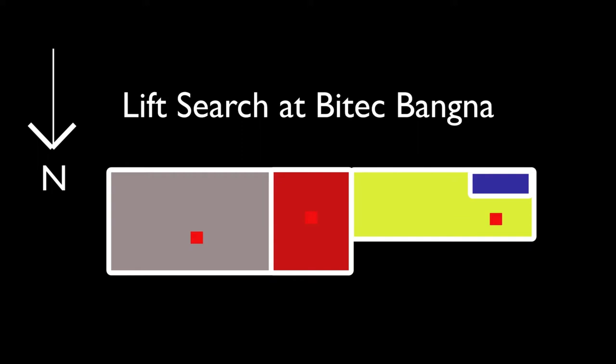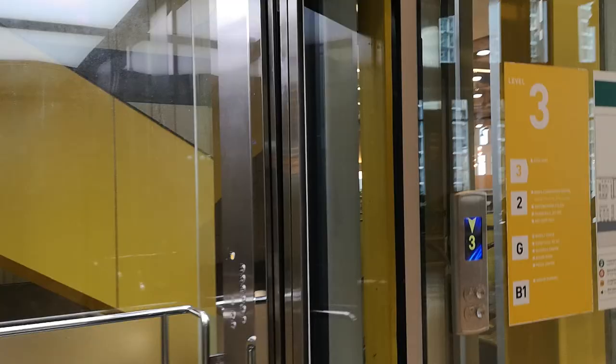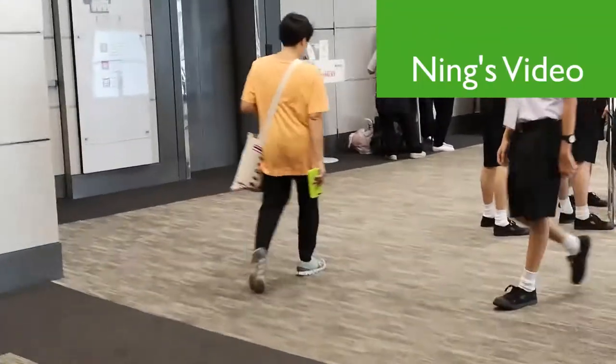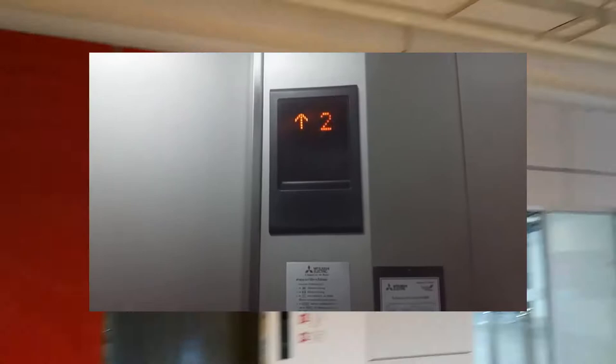Here's the lift search at Baitek Banga. There's only 3 lifts here in the main part of the exhibition hall. The first lift is a Mitsubishi lift, which Ning filmed, and you can see her video up in the top right corner. The thing I like about this lift is that it has a bell — looks really nice.